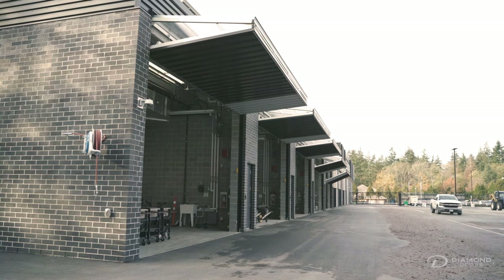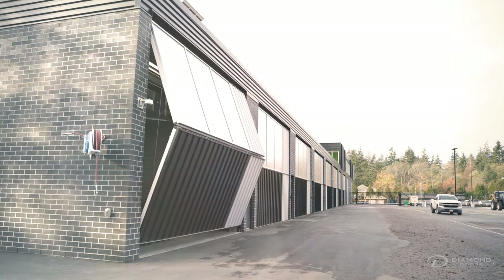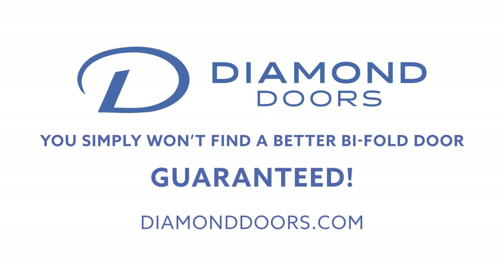It's been a great experience working with Diamond Doors, and it truly has. You simply won't find a better bifold door — guaranteed. Find out more at DiamondDoors.com.